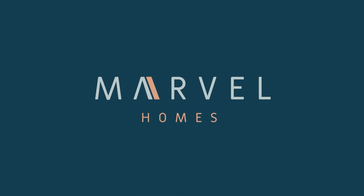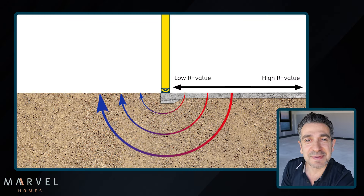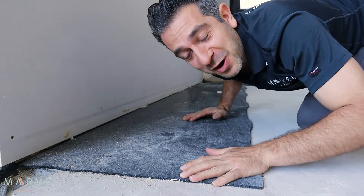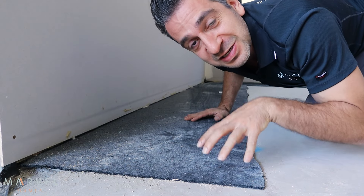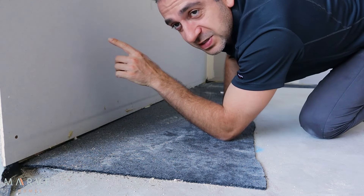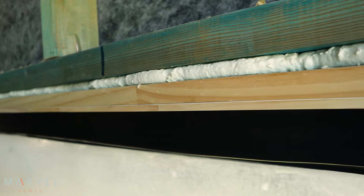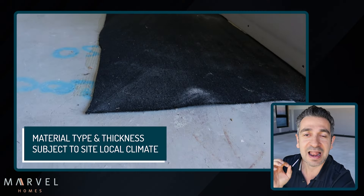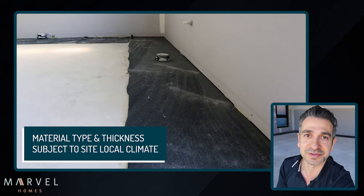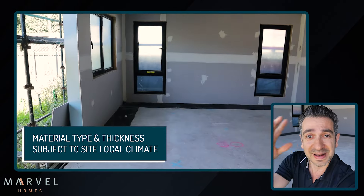Slab insulation. Your slab loses heat especially around the edges. What we've got here is a slab insulation — this protects the slab from heat gain and loss. The marketplace puts a lot of emphasis on walls and windows, but slabs play a vital role too. For us it's a non-negotiable that slab edge insulation gets installed in every single build. What this gives us is an energy-efficient home — a complete solution.